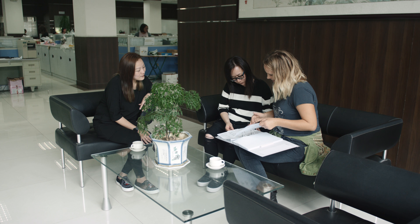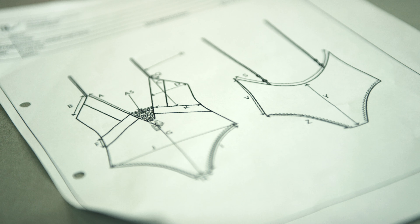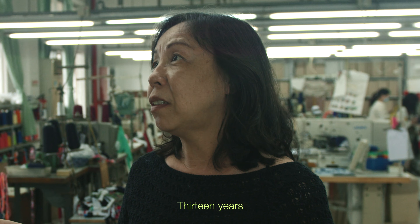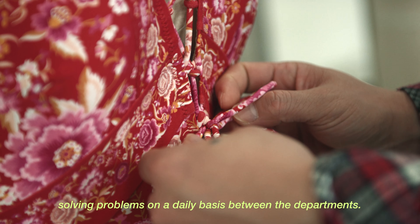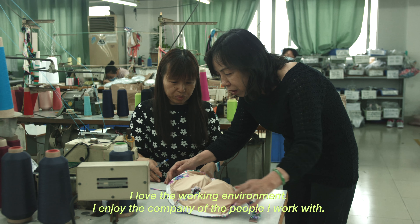Usually when the girls from our design team make contact with the factory it'll be through Sherry, and then she'd translate it and take it onto the sampling department. How long have you been working in the fashion industry? 13 years. My job is to communicate with the clients to solve problems. I like the environment and the money.